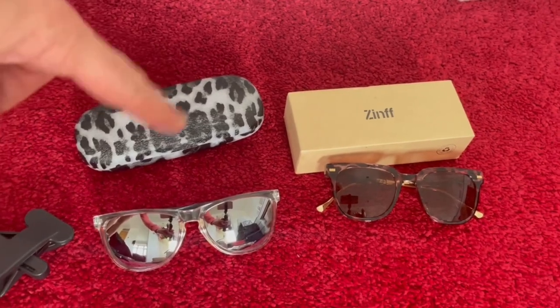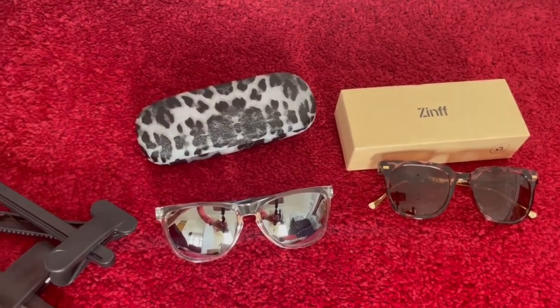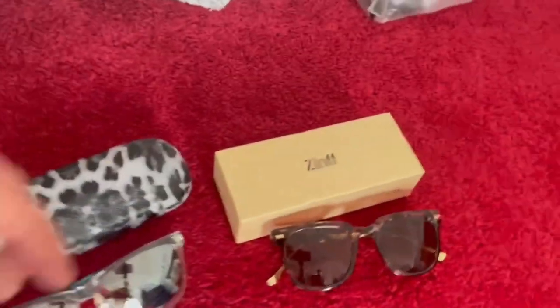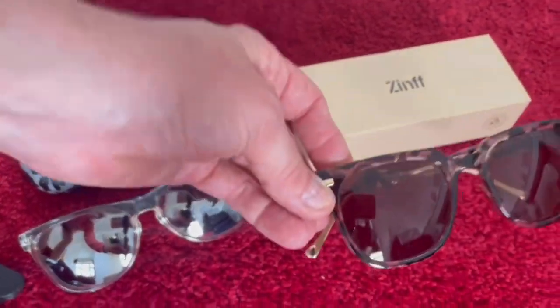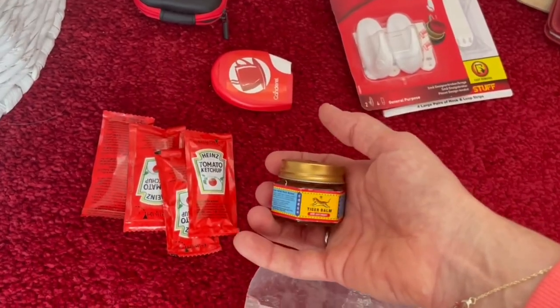I've got two pairs of sunglasses. One pair I bought in Italy a few years ago - a bluey-grey colour that matches everything. The other pair I got through a company called Zinf - tortoiseshell with gold hardware.